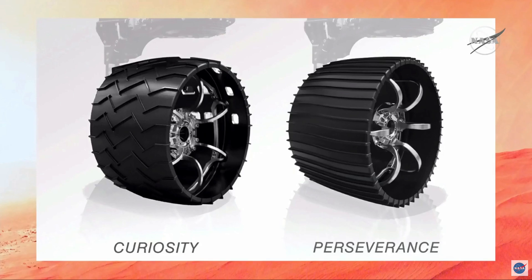That gets rid of the hot spots that cause damage on the Curiosity wheels, and gives us confidence — along with the hundreds of hours of testing that we've done here on Earth — that these wheels will survive the harsh Martian environment that they will be driving on.